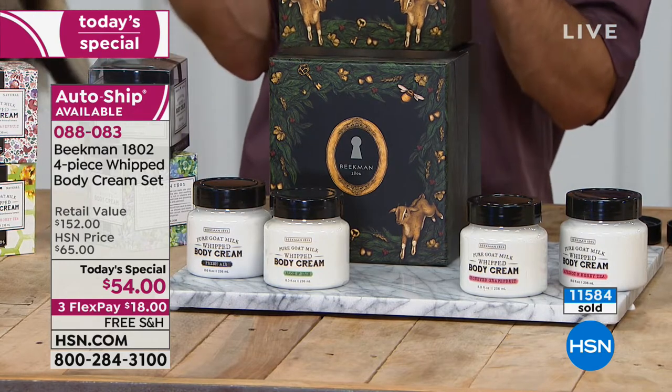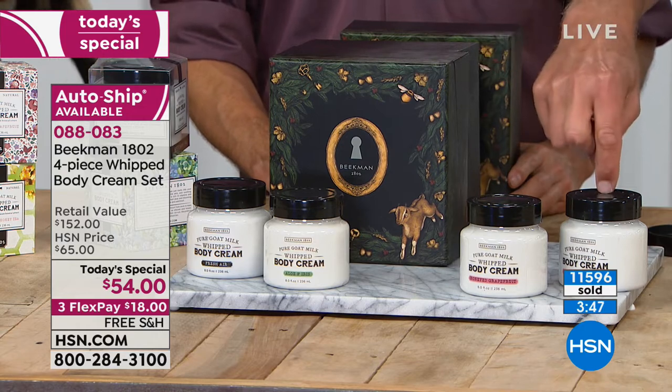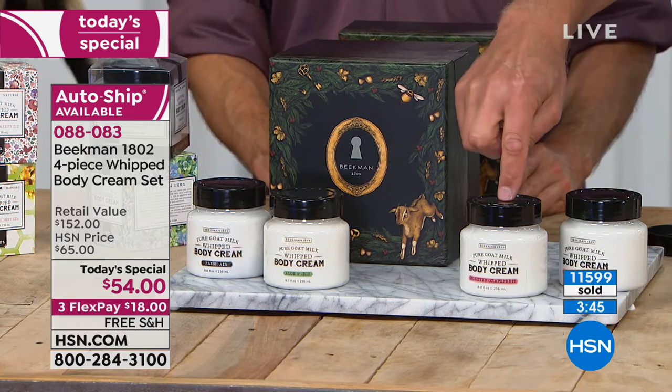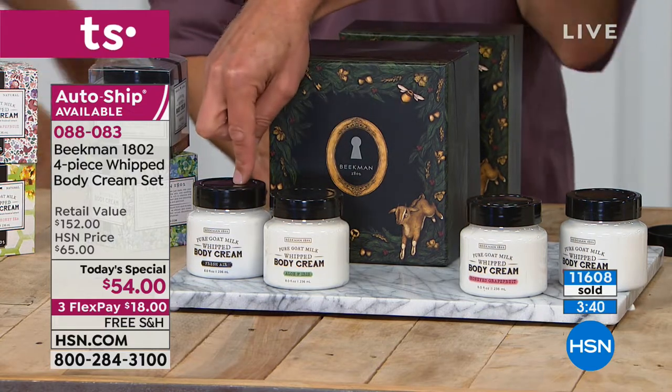We hear that all the time about the whipped body cream in particular — people who have been trying so many different types of cream their whole life because of their eruptions or angry skin, and nothing has worked until they use the goat milk whipped body cream. You're getting four of our full-size eight-ounce tubs in the gift box — apricot and honey tea, honey grapefruit, aloe and iris, and fresh air.